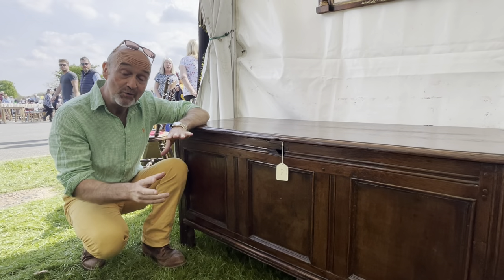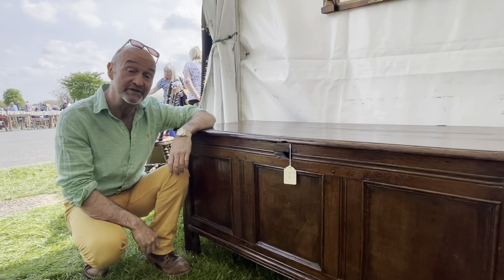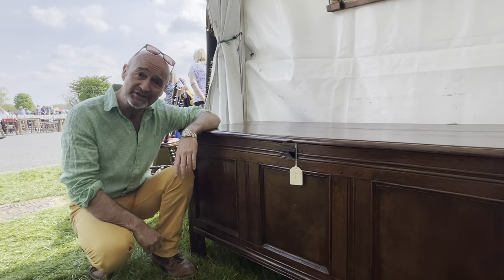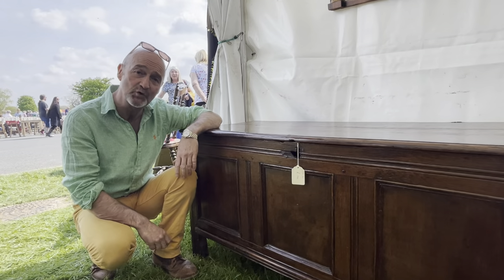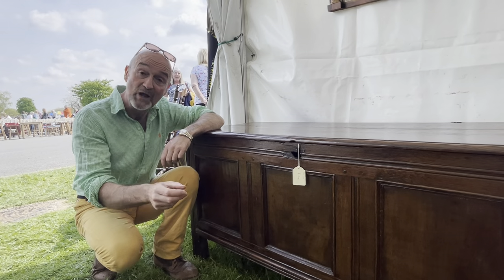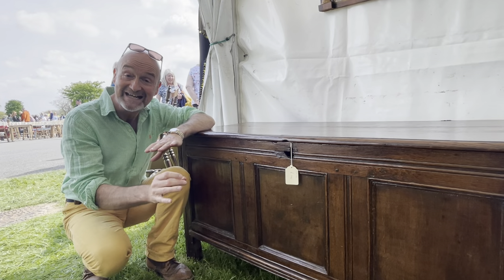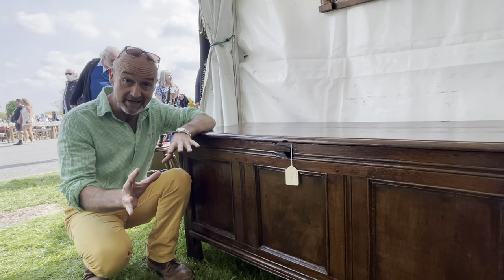I bet at home you have a chest of drawers. Have you ever looked at your chest of drawers and wondered who invented the chest of drawers? Why was the chest of drawers invented? Let me show you the grandfather of your chest of drawers and every chest of drawers on the planet that has ever been made.